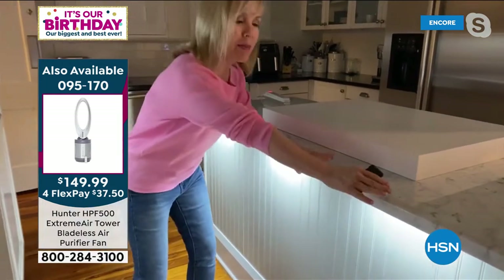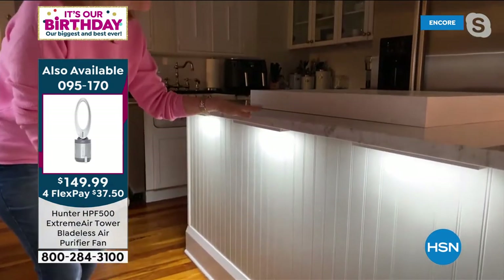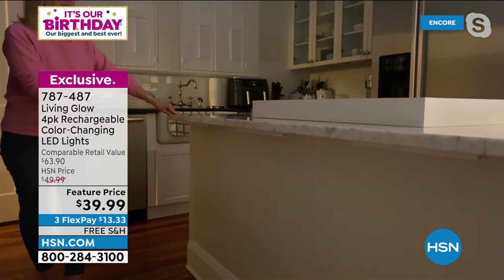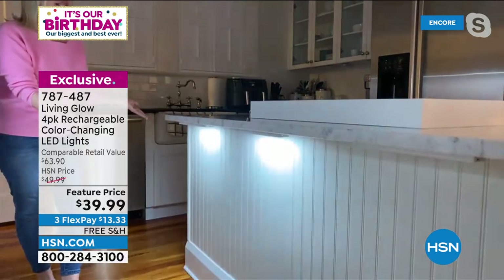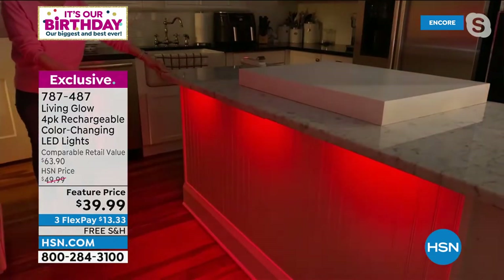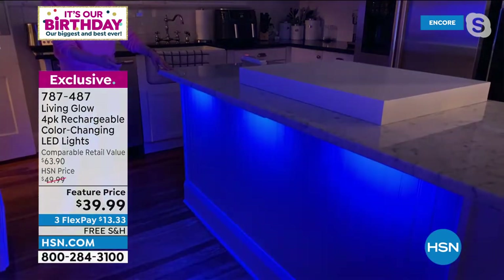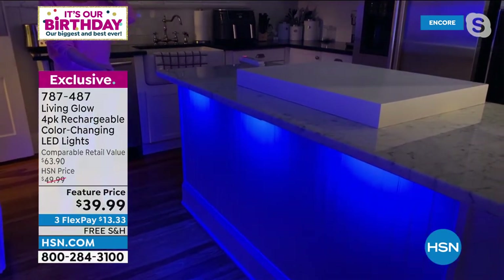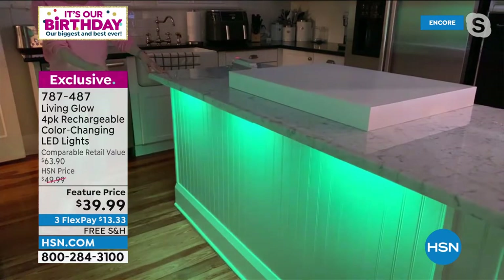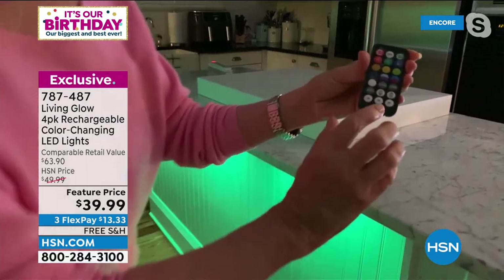Think about your countertops — this is a really popular area. I have three under here. This is the traditional white. Look at the difference when you turn it on with just the white, and then there are 13 colors. I love it at night — this is where it gets so fun. The red, the green, the blue. The blue is so pretty. When the Tampa Bay Lightning play, we put our entire kitchen blue. These are the yellows, and on the remote you have a fade and a jump where it cycles through the colors.